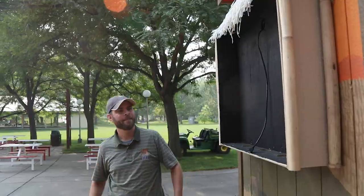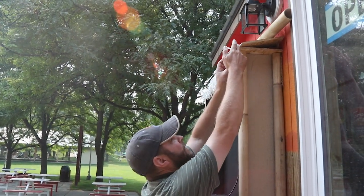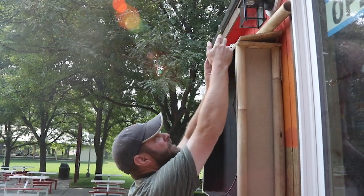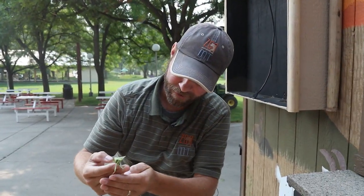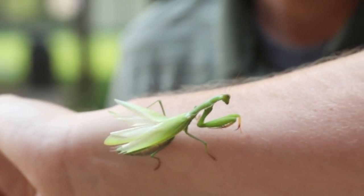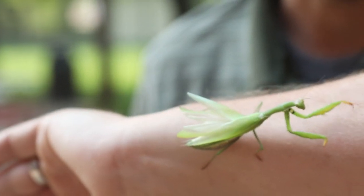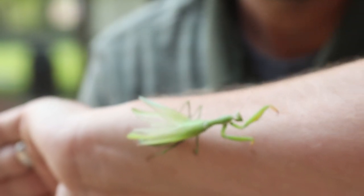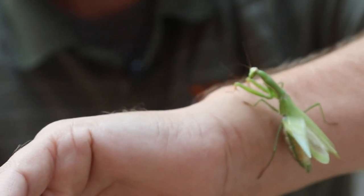Hey guys, Jeff the Nature Guy here at Zoo Montana. I've got to talk about this beautiful insect that I just found here at the zoo — many of you might be finding them. Especially here in Montana, they are making a northern approach, which is so interesting because typically a mantid is a tropical animal that really likes warmer weather. Maybe a sign things are warming up here in Montana, but let's talk about this incredible animal.